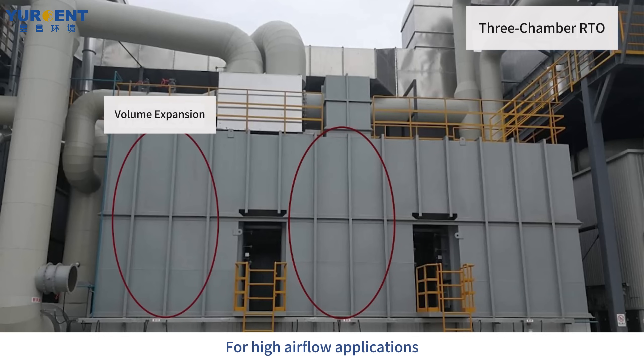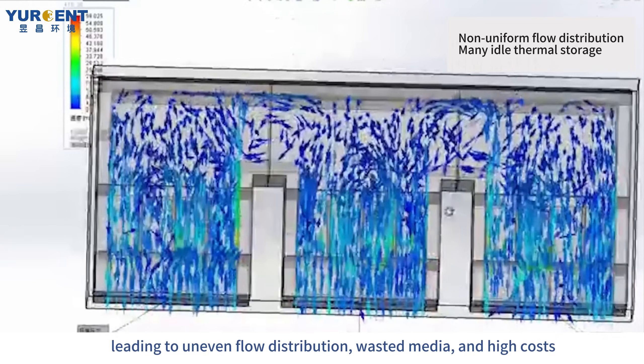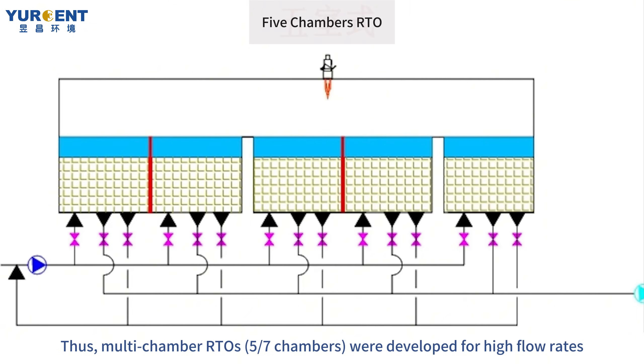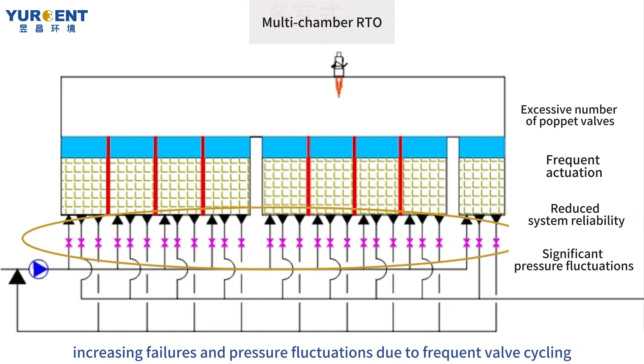For high airflow applications, three-chamber RTOs require oversized chambers, leading to uneven flow distribution, wasted media, and high costs. Thus, multi-chamber RTOs with 5 or 7 chambers were developed for high flow rates. However, multi-chamber designs require three poppet valves per chamber, increasing failures and pressure fluctuations due to frequent valve cycling.